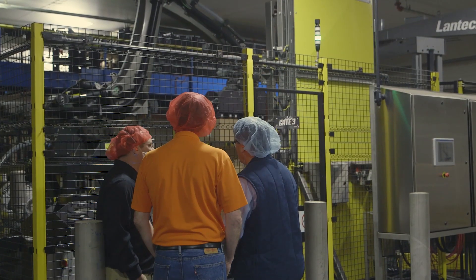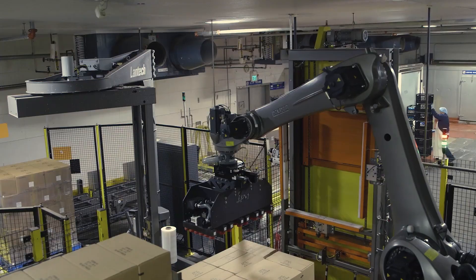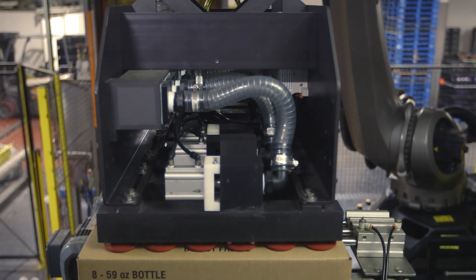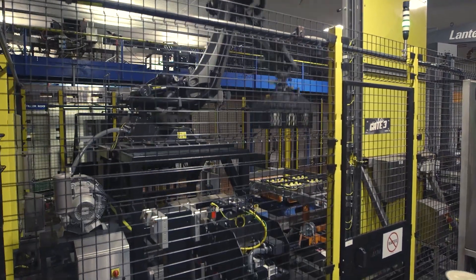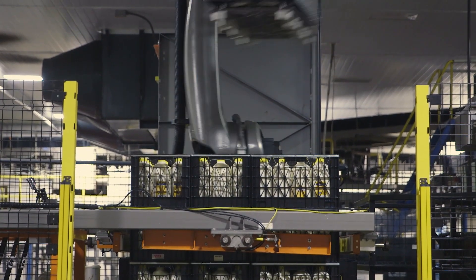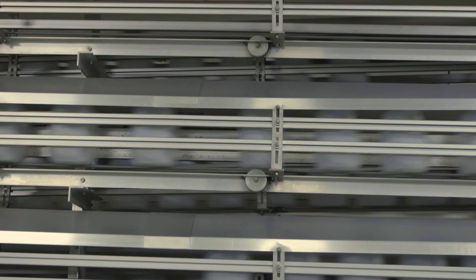When we talked to Kendall and started talking about different types of robots that were available, KUKA was really the only one out there that had a robot capable of performing at the speeds we needed to run at, and it was big enough and strong enough to handle the loads, was freezer-rated, and could handle the washdowns and all the things we normally see in our dairies.